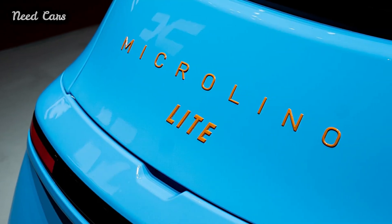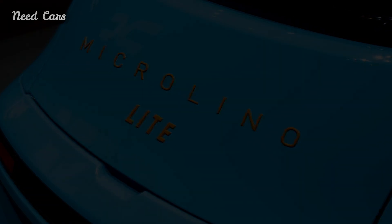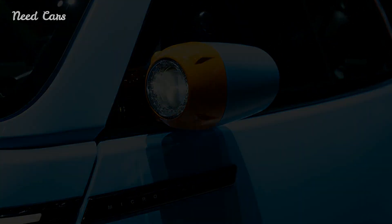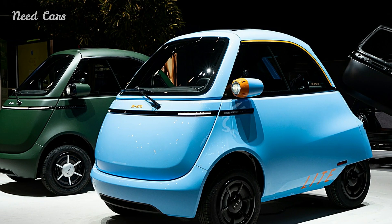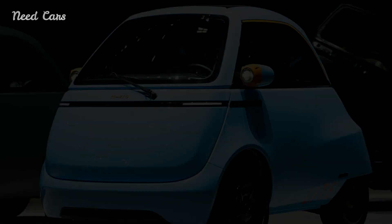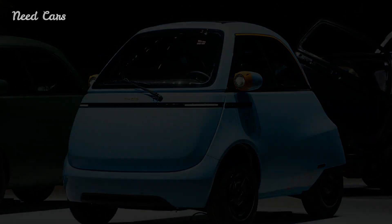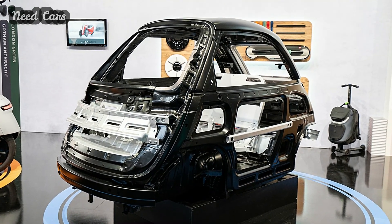Designed to cater to teenagers in Europe, the Microlino Light can be driven by individuals aged 14 and over with an AM moped driving license. Despite its diminutive size, the Microlino Light doesn't compromise on safety. Drawing inspiration from the iconic BMW Isetta, Micro Mobility Systems incorporates a front-opening door design while introducing the Microlino Chassis 2.0, a proper automotive safety cell.